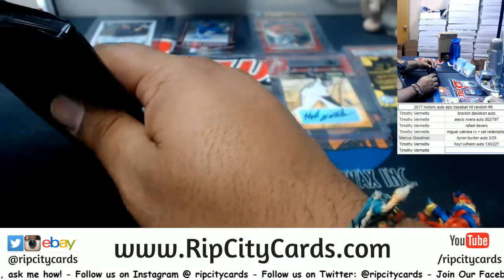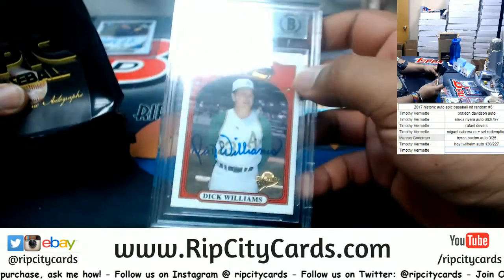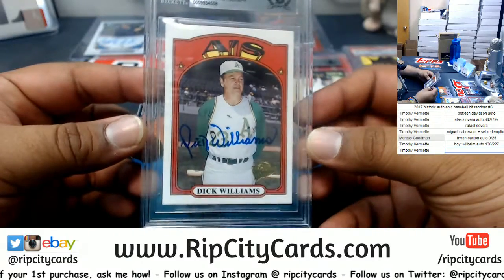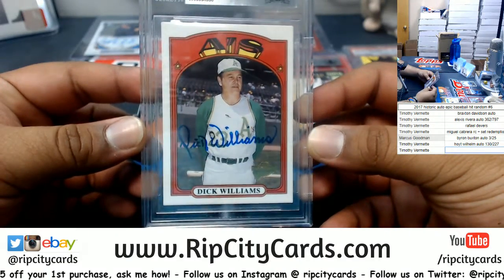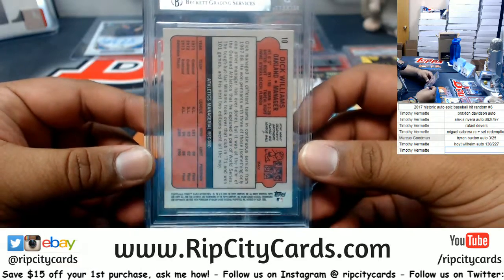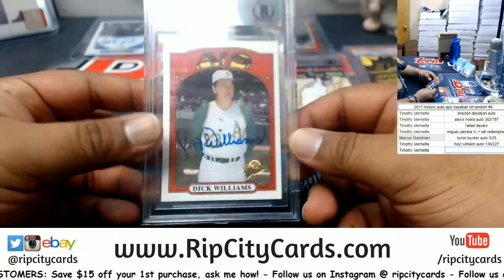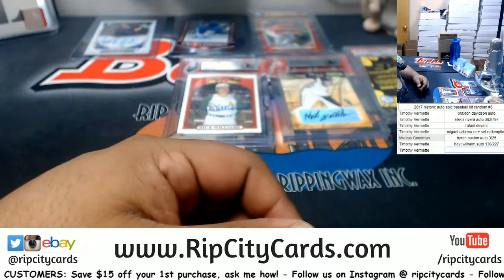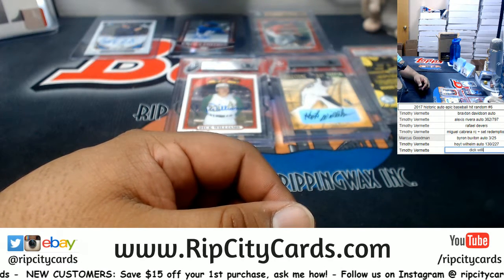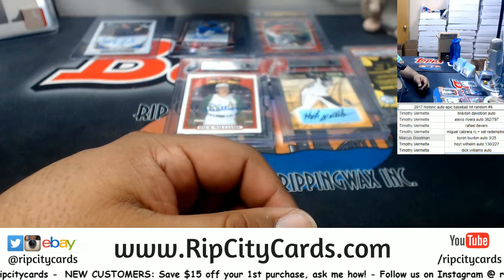Last but not least, what do we have here? We have Dick Williams — the authentic autograph right there. Dick Williams, the Oakland A's manager autograph, to finish it off. Dick Williams auto, boom.